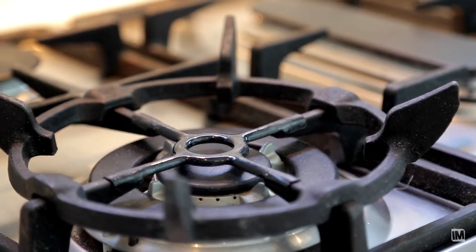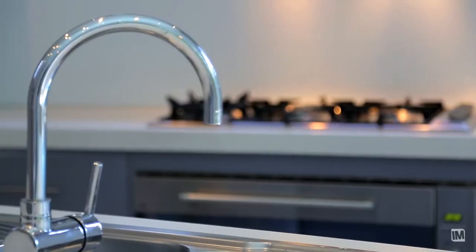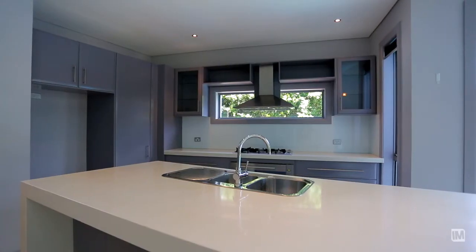Our beautiful gas kitchen offers the latest in Caesarstone and stainless steel appliances with soft closed drawers.